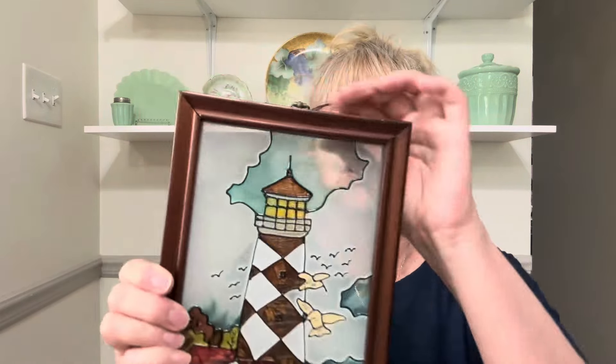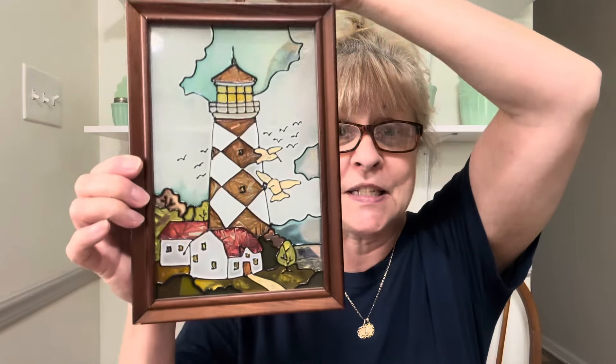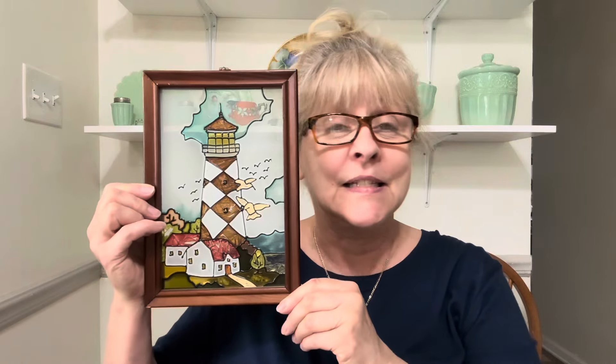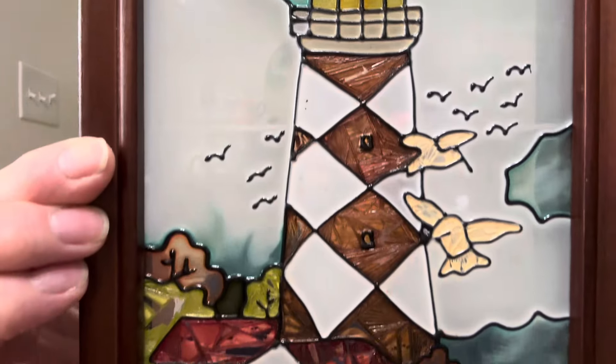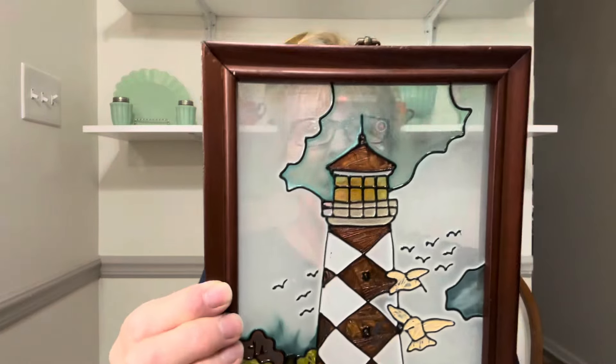My next item is this beautiful stained glass picture. You can see it is a beautiful lighthouse scene. Oh my word, I wish I could be there right now — I love this piece. It's in excellent condition. I'll show you up close — it's got a beautiful dark frame. This is $16, number 12.